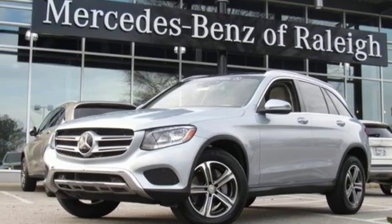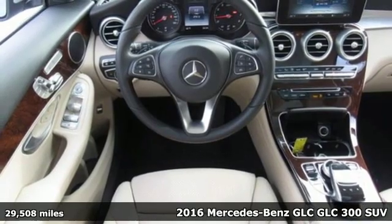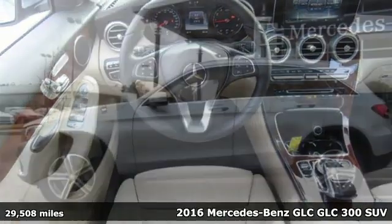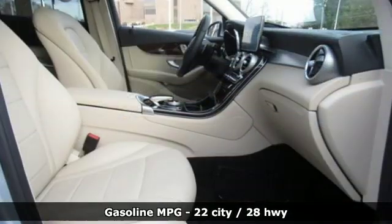It's a certified 2016 Mercedes-Benz GLC. Corners are traded in for curves. The GLC has emerged with a C-Class inspired cabin and sophistication and a taste for the wild.